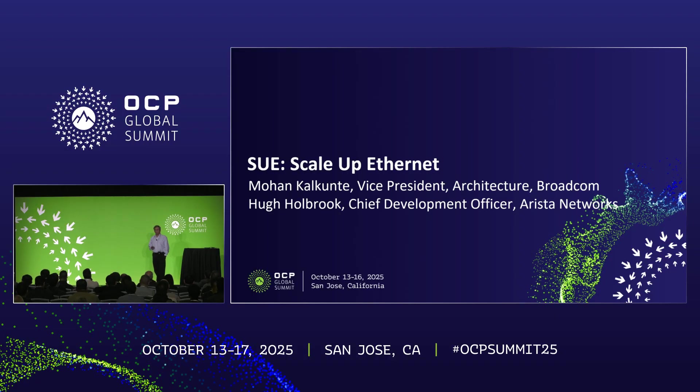ScaleUp Ethernet is already being deployed. We have a number of deployments out there that are doing ScaleUp Ethernet. But one common thing that we find is that almost every implementation is slightly different. Everyone seems to have their own transport, different optimizations, different workloads, and so on.